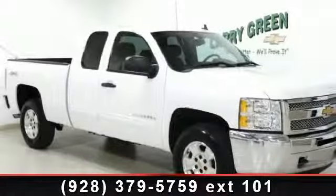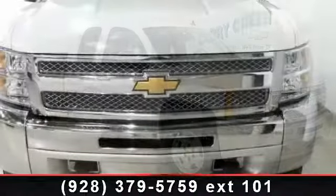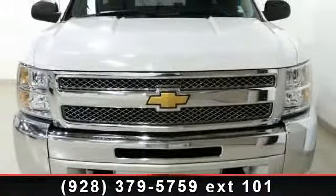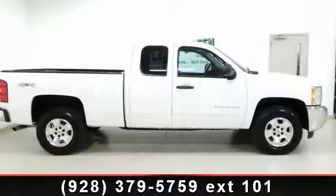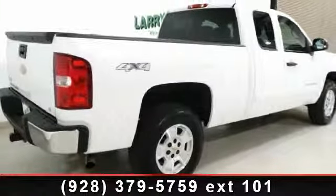Check out this 2012 Chevrolet Silverado 1500. If you are looking for a first-rate auto, this one could be yours today. This vehicle comes with a reliable eight-cylinder engine connected to a smooth-shifting automatic transmission.